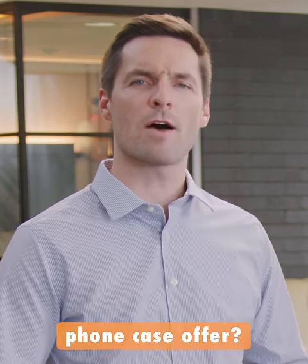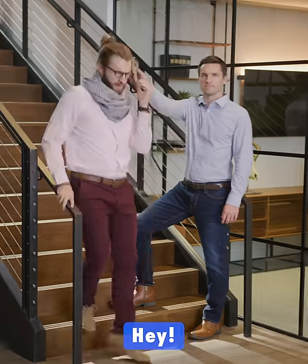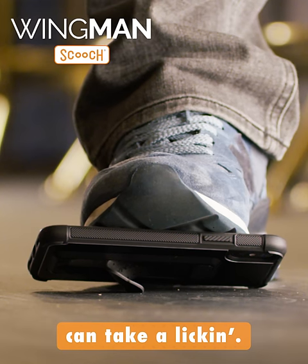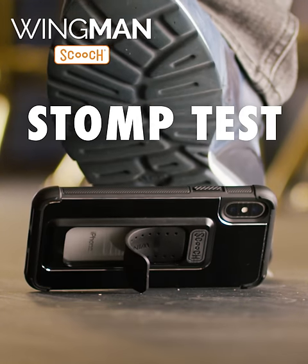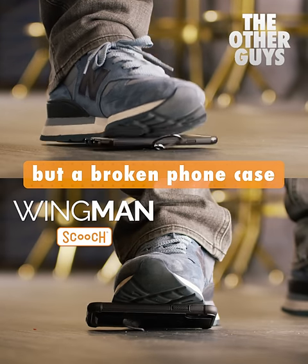How much protection does the Wingman phone case offer? Strong enough to handle this — and this. The Wingman's clickstand can take a licking. Just check out the stomp test. Other kickstands fall apart, leaving you with nothing but a broken phone case with no kickstand.